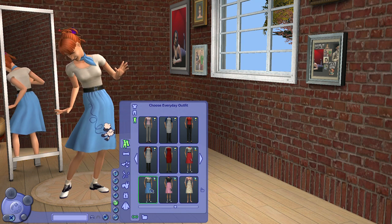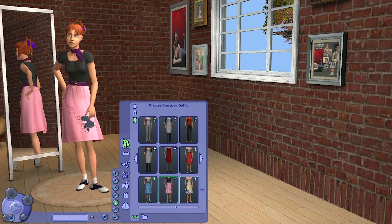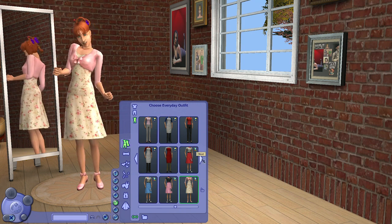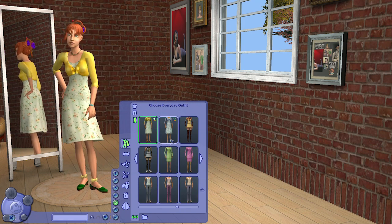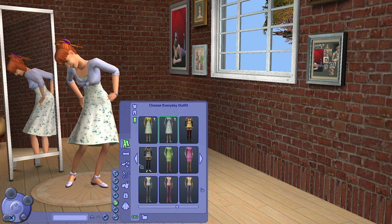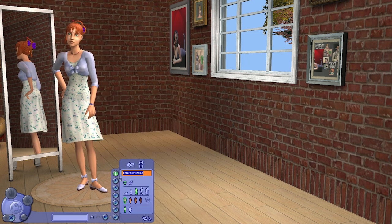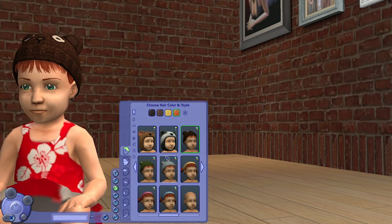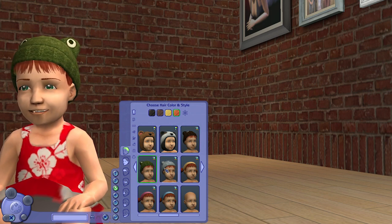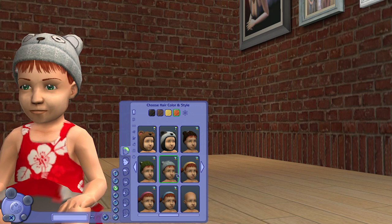For teen female sims we have the same hairstyle shown earlier, and also poodle skirts — very 1960s — and the same lace floral pattern dress from the adults, which is that retro 50s and 60s style I really like. If you think there is nothing for toddlers in this pack, you're wrong — we have very cute beanie hats with a bear on top.